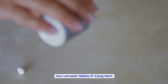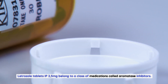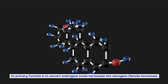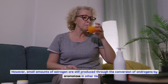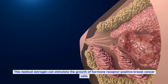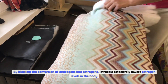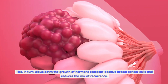Letrozole tablets IP 2.5 milligrams belong to a class of medications called aromatase inhibitors. Aromatase is an enzyme found in various tissues including fat, muscle, and breast cancer cells. Its primary function is to convert androgens (male hormones) into estrogens (female hormones). In postmenopausal women, the ovaries no longer produce estrogen; however, small amounts are still produced through the conversion of androgens by aromatase in other tissues. This residual estrogen can stimulate the growth of hormone receptor-positive breast cancer cells. Letrozole works by inhibiting aromatase activity, thereby reducing estrogen production and slowing cancer cell growth.